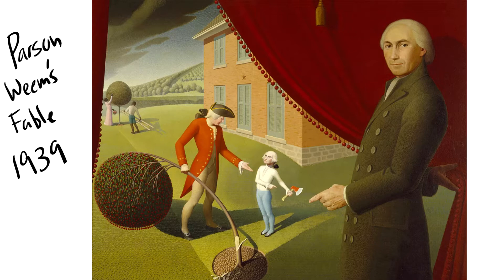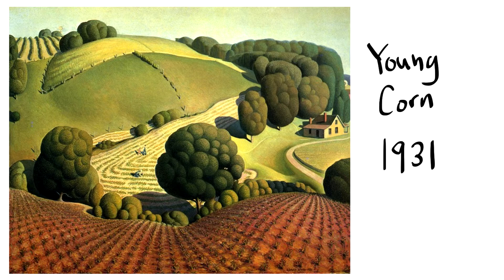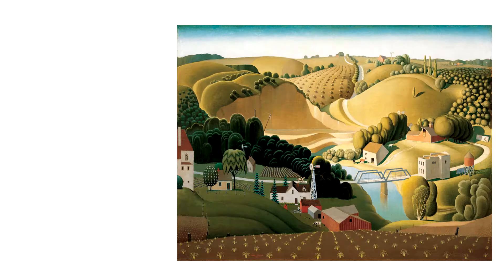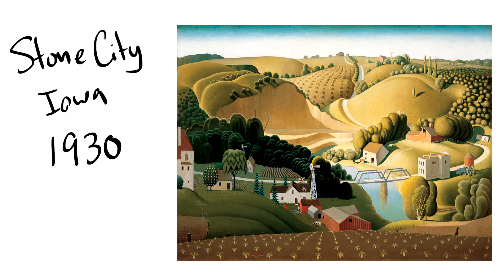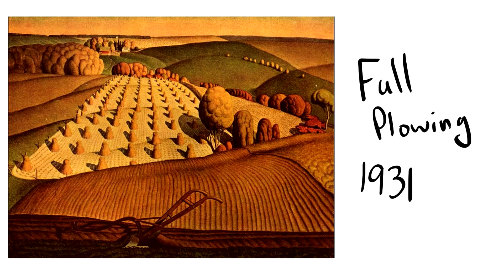Grant Wood is great at telling a story with his pictures. In Parson Weems' Fable, from 1939, it even shows the storyteller pulling back the curtain to show the story of Washington chopping down the cherry tree. Young Corn, from 1931, shows great perspective, as does Stone City, Iowa, from 1930.